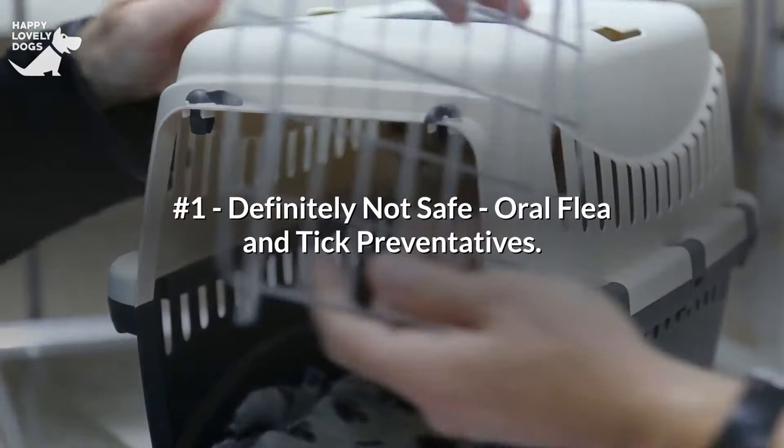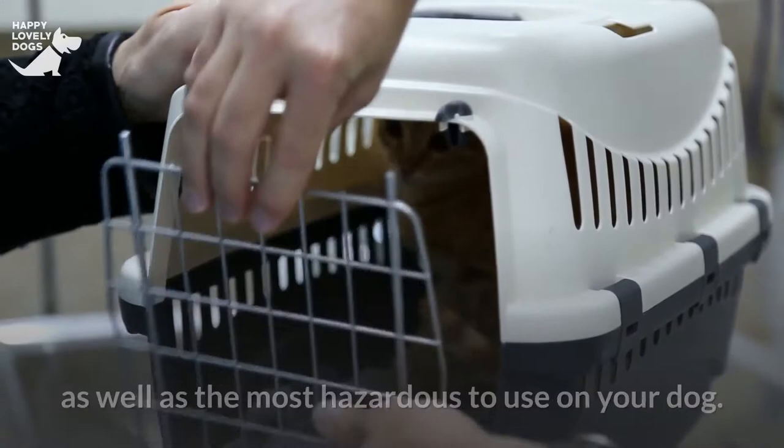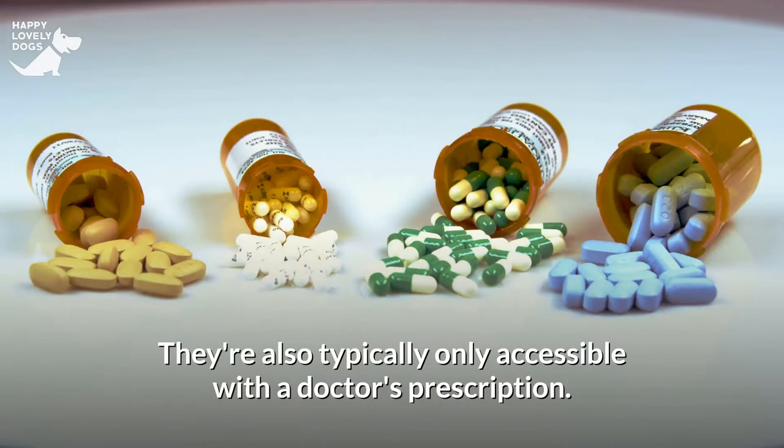Number 1: Definitely Not Safe — Oral Flea and Tick Preventatives. These are the most egregious offenders, as well as the most hazardous to use on your dog. They're given to your dog orally, typically as a pleasant chew. Isoxazolines are included in these medications, and they're typically only accessible with a doctor's prescription.